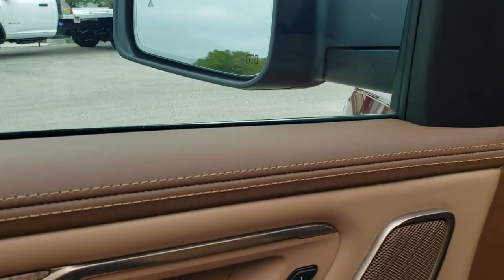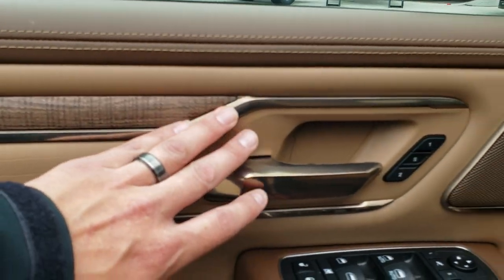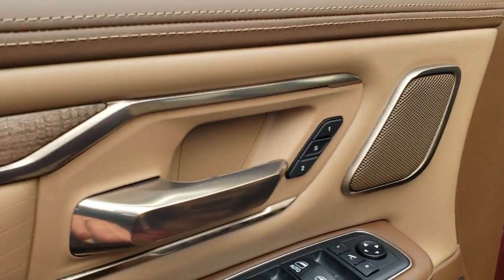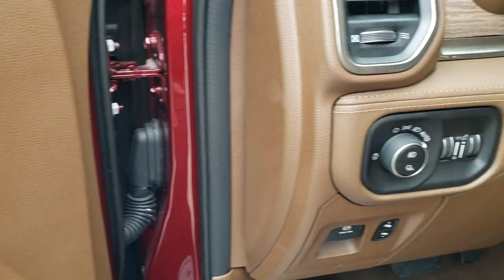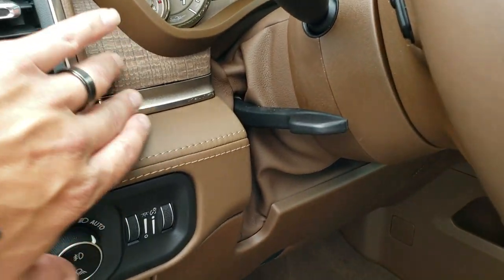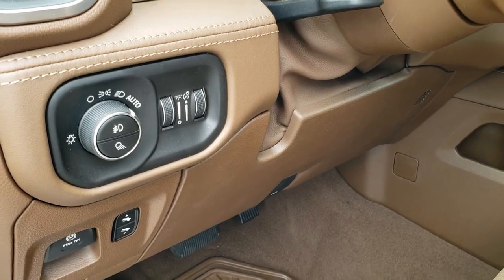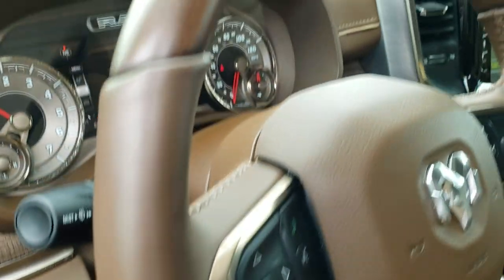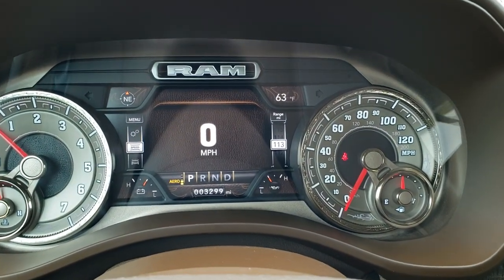They power fold out. The cool thing I never noticed when I first looked at this truck is everything is trimmed in this gold color — even the speakers in the door are trimmed in that. It's got the trim here, the real wood grain on the dash, auto headlamps, power pedals, tilt and telescopic steering wheel. And this truck only has 3,299 miles.